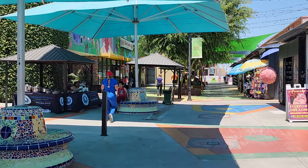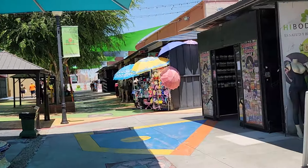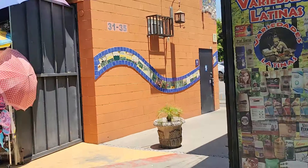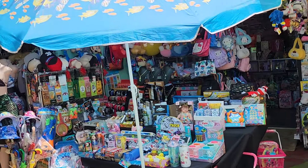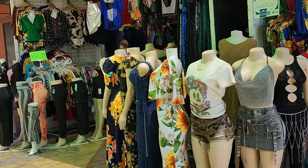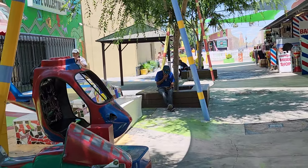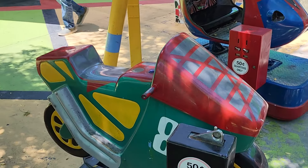Coming down this way there's the Northeast Valley Health Corporation. There's a place where you can get your eyebrows done — eyebrow threading. This is some type of health food store, then an area where you can buy toys, different types of toys. This is Spanish-style clothing, and over here is something "Colombianas" — I guess like Colombian-style clothing.